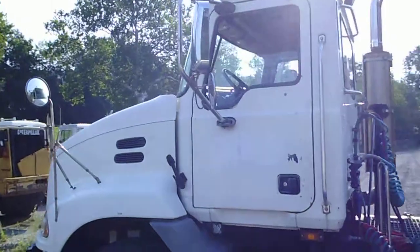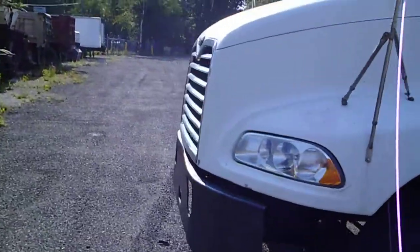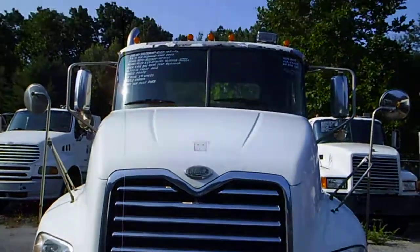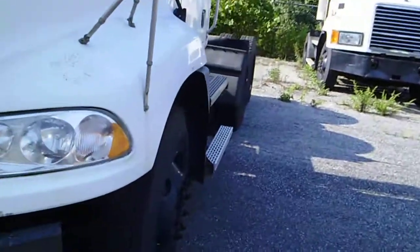Take a quick walk around the outside. I'm going to lift the hood open for you and let you take a look under the hood. Let's see if we can get this hood open for you.